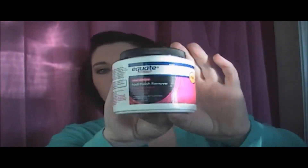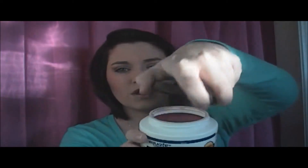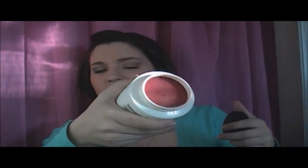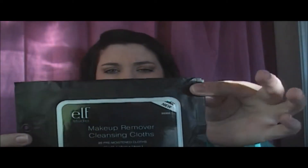The next thing is the Equate Non-Acetone Nail Polish Remover. This kind has the sponge in it where you just dip your fingers in it. It just got too dirty, so I had to get a new one, and yes, I did repurchase it. The next thing is actually makeup wipes — two of the e.l.f. makeup remover cleansing cloths. I love these things. I repurchased them. As you can see, I've used two of them.